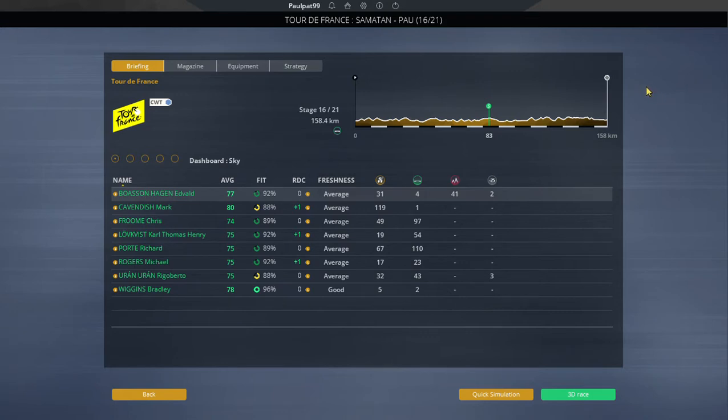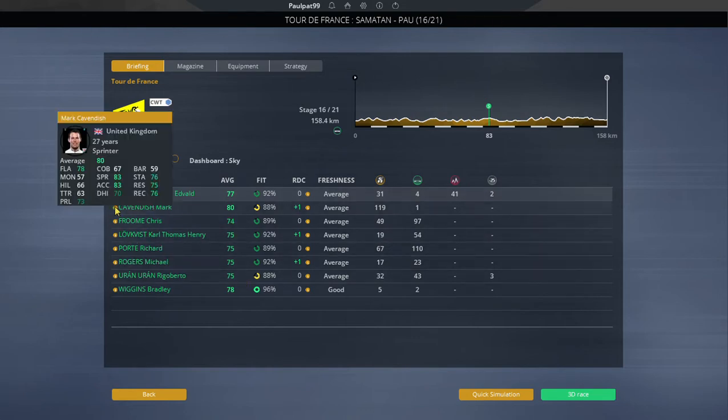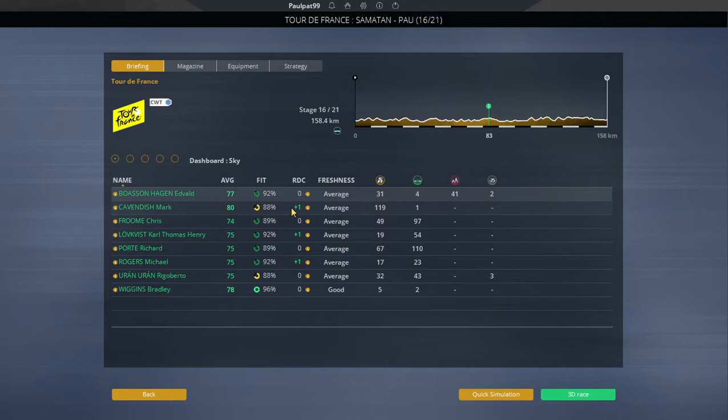Hello and welcome to stage 16 of our 2012 Tour de France playthrough on PCM 2019. We're up to stage 16, which was stage 15 in real life. It's a reasonably flat stage today. Everyone's looking in reasonable form, maybe Cavendish with a bit of low fitness, but a plus one is expected on Mark Cavendish.